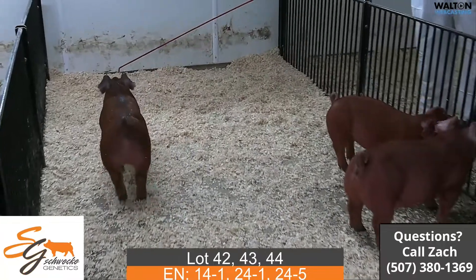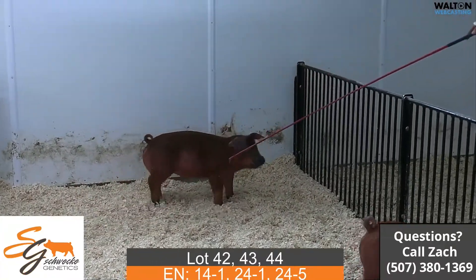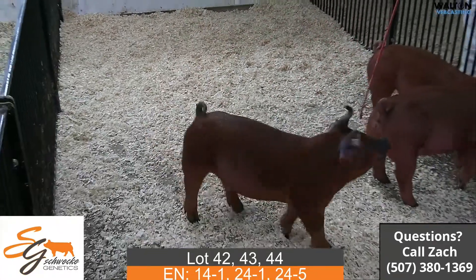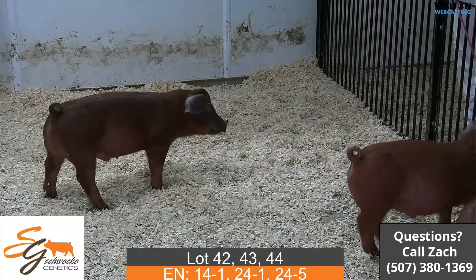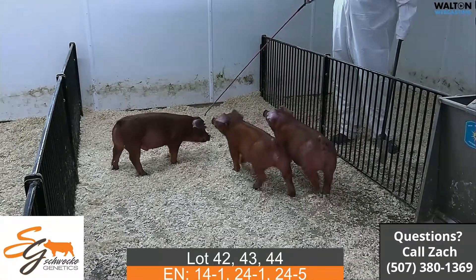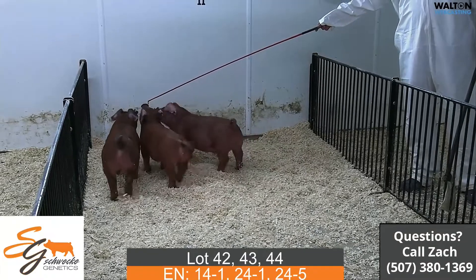I don't know if they'll last all the way into the end of August, but if you want one that can jackpot or go to the state fairs early, I think this is a very good pair of barrows — the 24 litters, lot 43 and 44. The lighter colored one is the 24-1 and the darker colored one is the 24-5.